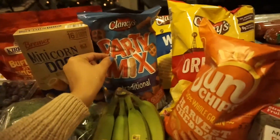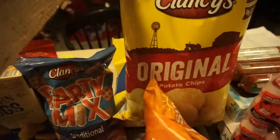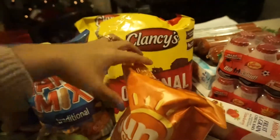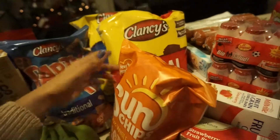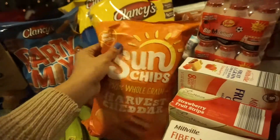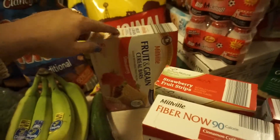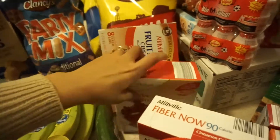I got some original potato chips and the wavy ones — my kids love them with lime and lemon, and so does my husband, so I got two of those. Then I got the Harvest Cheddar, which I actually got from Walmart. I also got some fruit and grains cream bars and strawberry fruit strips.